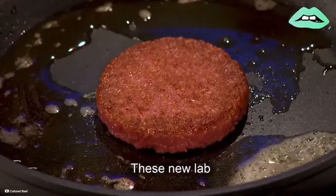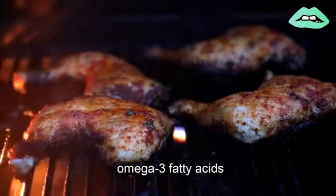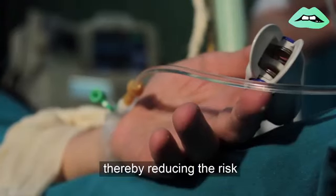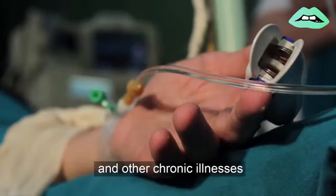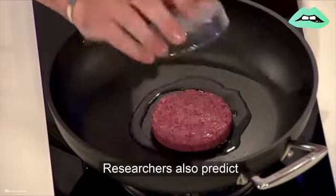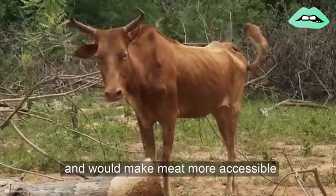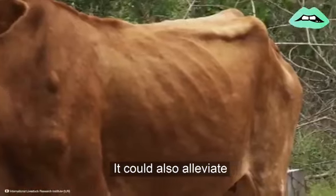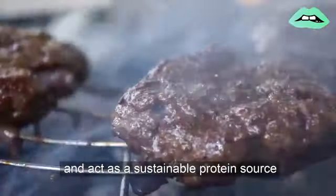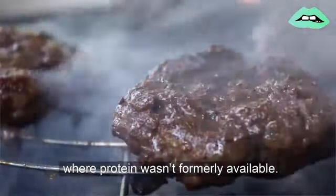These new lab meats could have widespread health benefits, too, since they can be grown with healthy omega-3 fatty acids and without saturated fat, thereby reducing the risk of heart disease and other chronic illnesses that traditional meats cause. Researchers also predict lab-grown meats will one day be a less expensive option and would make meat more accessible in developing countries. It could also alleviate some of the nutritional deficiencies in these populations and act as a sustainable protein source in communities where protein wasn't formally available.